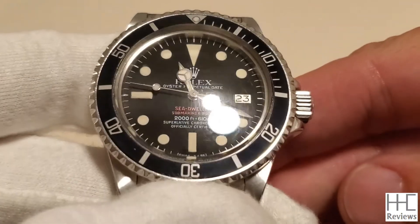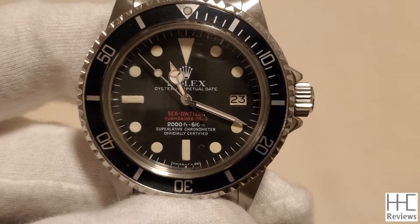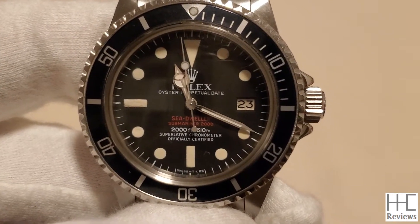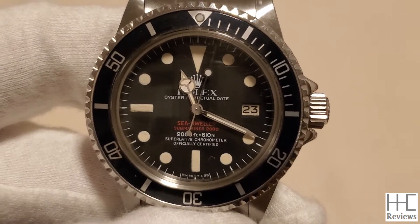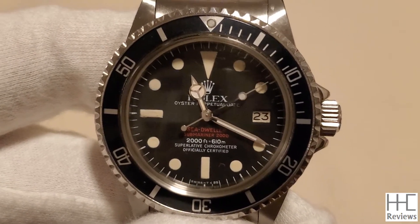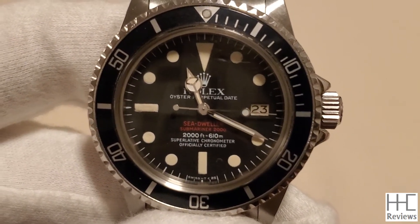From 1967 to 1977 there were four different dials for the Double Red. The original Mark 1 had more of a pinkish or light red font, but all four iterations are just small changes in design. If you look at this dial compared to today's Submariner or Sea-Dweller, it's really similar — obviously there are small differences here and there.